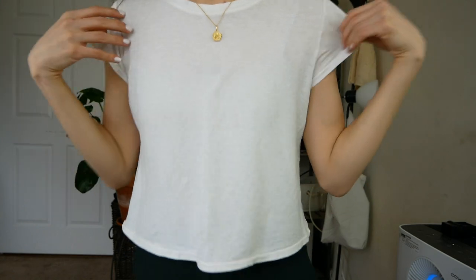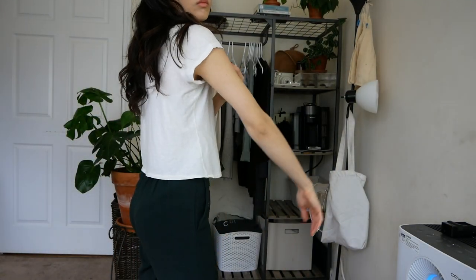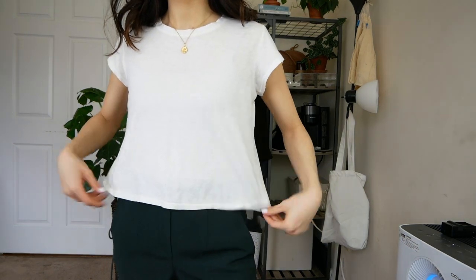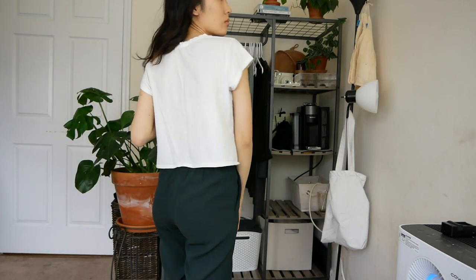Next I have this white t-shirt from Proof Collective. This was a shirt that I bought when they first released it and I really wanted to support them. I knew that I needed a white shirt that was just going to be my plain white t-shirt, so I did buy this one and I really do like it. It's cropped, so it's a little bit more feminine, and it has a tiny flare to the sleeve. It's just my go-to t-shirt.